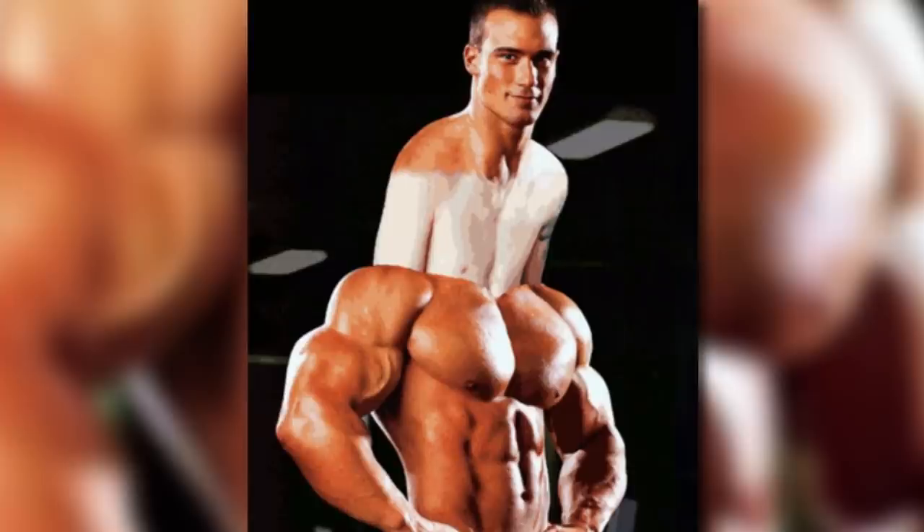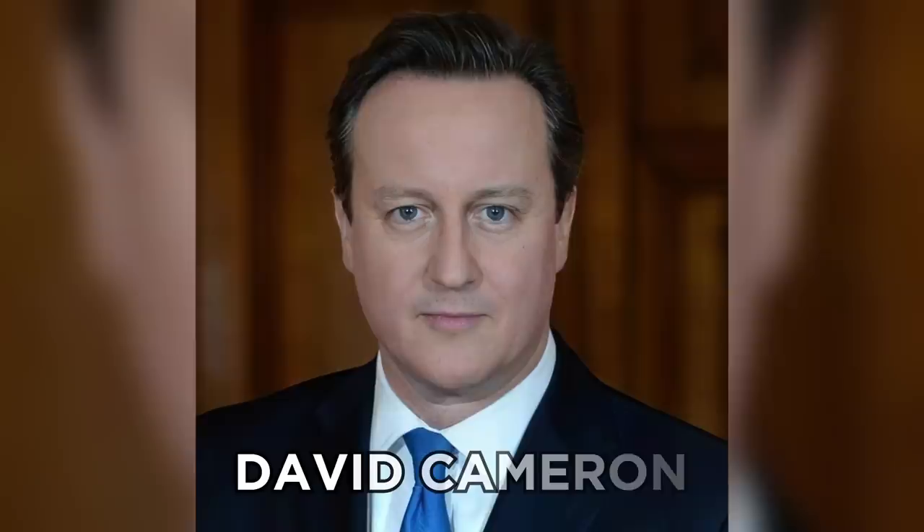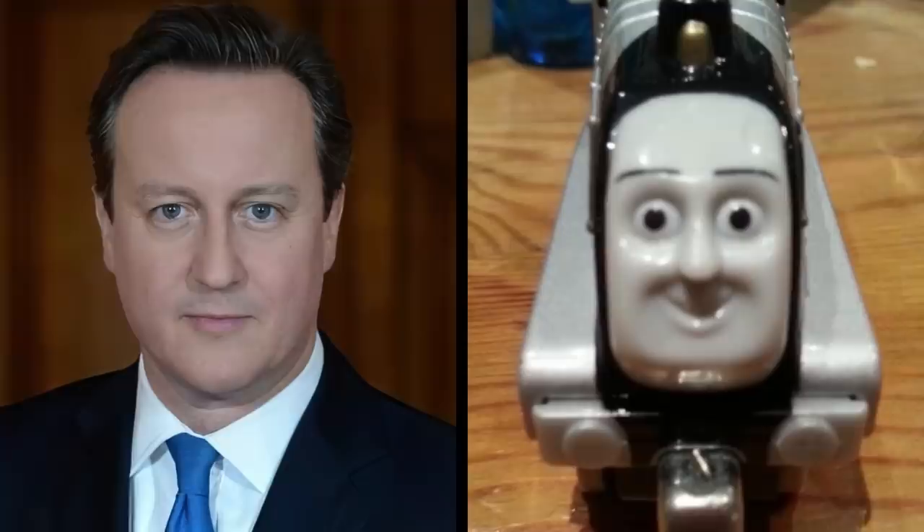While we're on the topic of people, have you ever noticed that former UK Prime Minister David Cameron totally looks like he was the inspiration behind those creepy human faces from Thomas the Tank Engine?